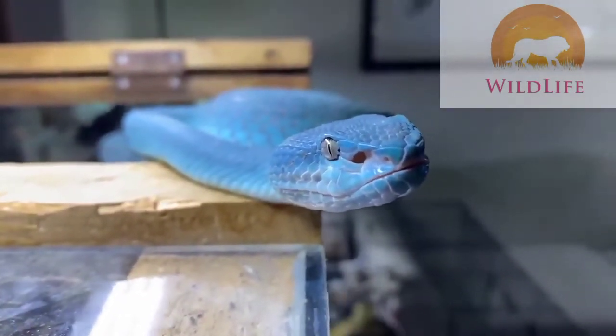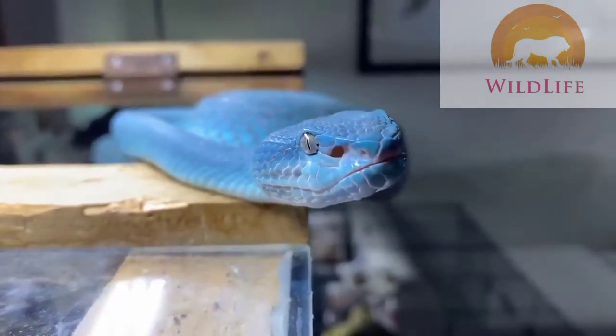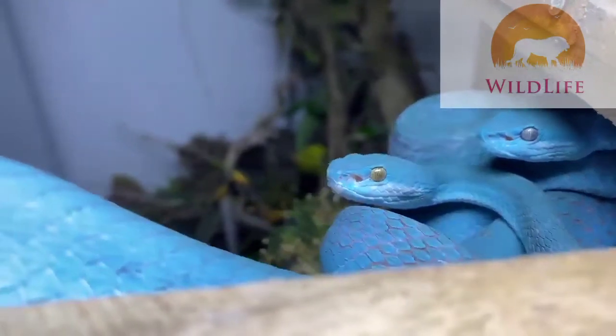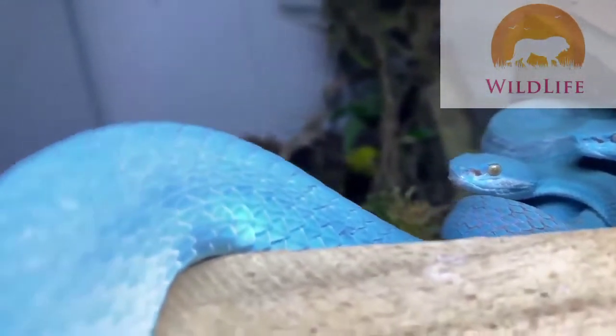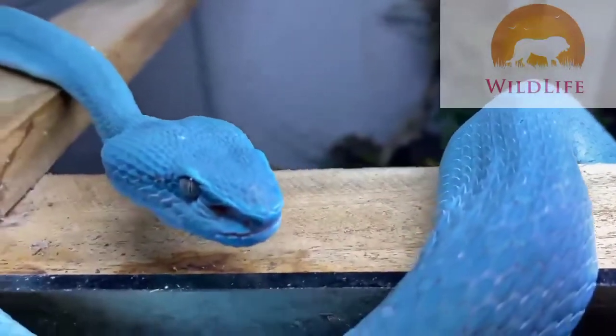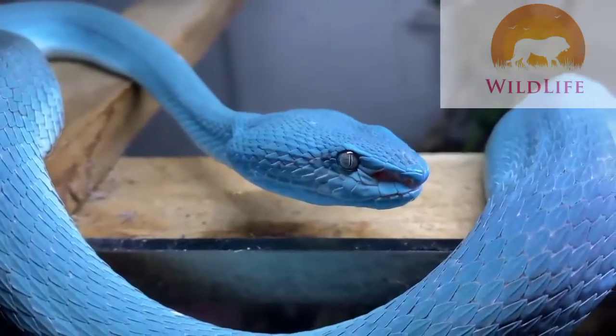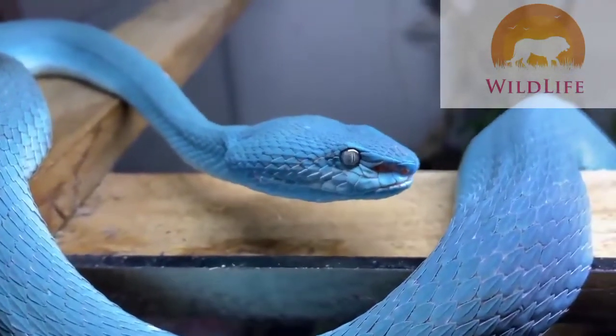As many snakes would prefer to blend into their surroundings, the blue insularis, like the coral snakes and the kraits, choose to stand out — as a way of telling predators that they are this bright for a reason. A toxic treat that's not worth the taste. So without further ado, let's dive right into the story.